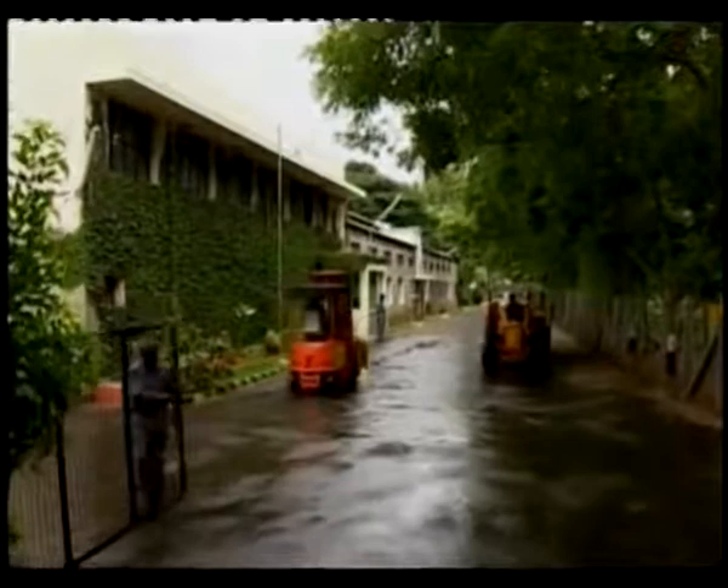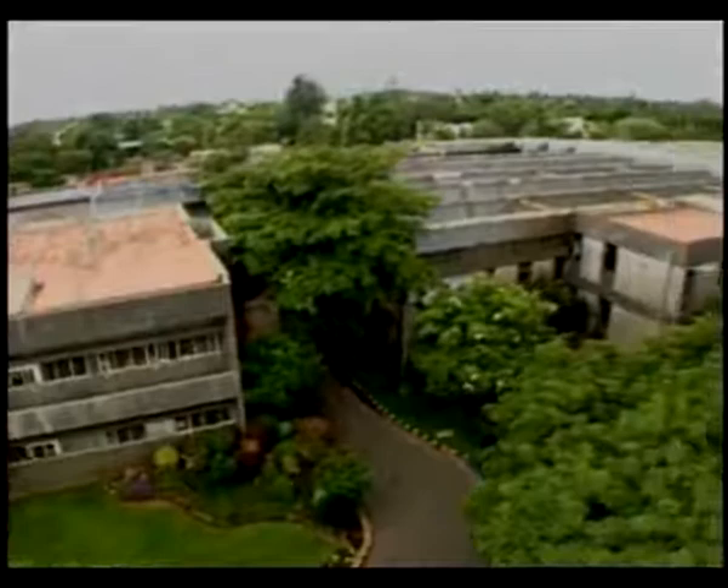The Aqua Group's state-of-the-art facility is located in Coimbatore, the heart of industrial South India. Our ultra-modern plant is one of the largest and most sophisticated in Asia.